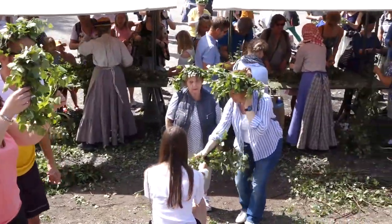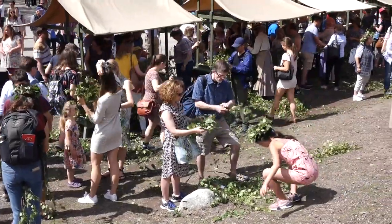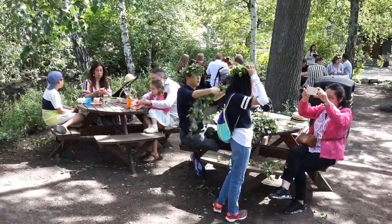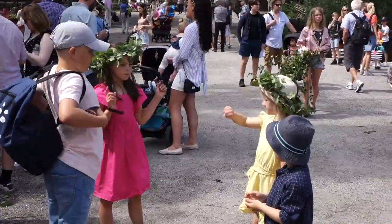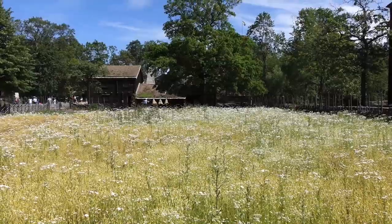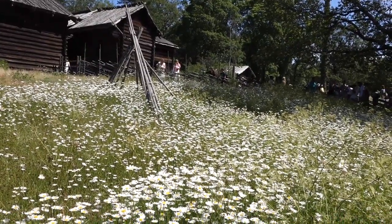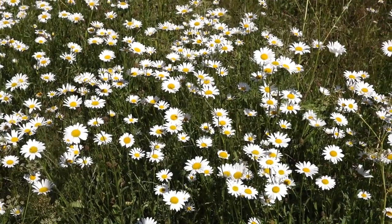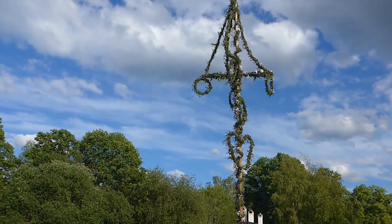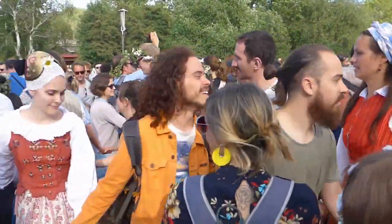Making and wearing crowns with seven different flowers is part of the mid-summer tradition. Skansen had provided plenty of flexible branches for the basic crown, but flowers were in short supply, and there were notices on their wildflower meadows asking people not to pick any from there. Wearing the crown was to prepare for the next part of the tradition, which was to dance around a newly erected maypole and then to bob up and down in a so-called frog dance.